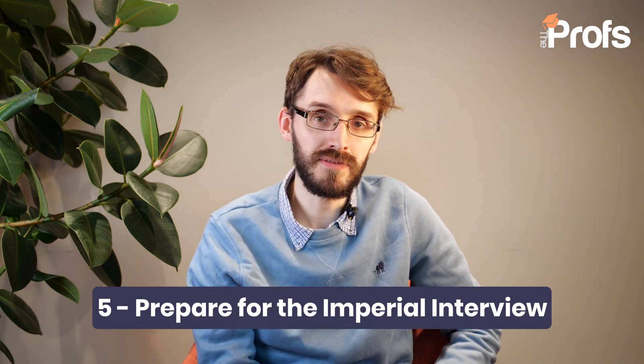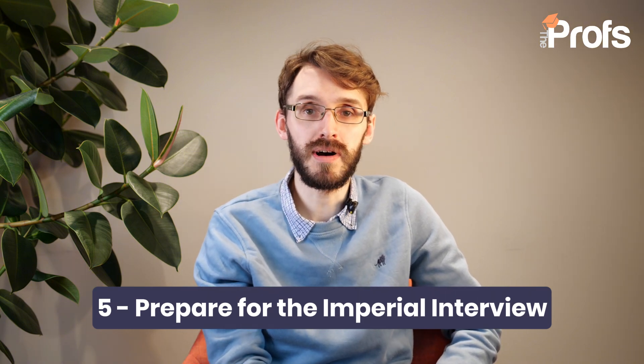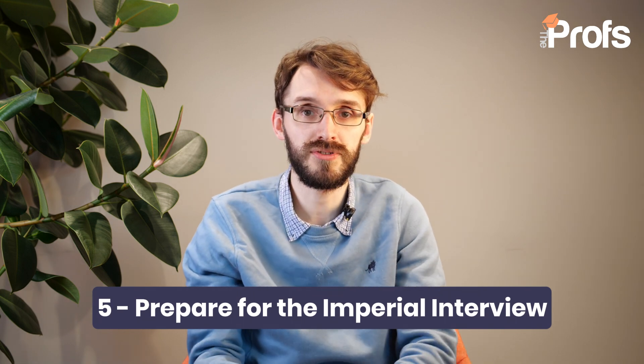Tip number five — and we're getting to the end of this video now — is make sure that you're prepared for the possibility of taking an interview with Imperial. It's not offered to everyone, and it's not necessarily a sign of a bad application if you get asked for one. They might want to ask you a few questions about your application and a little bit about your mathematical ability. You will only really know this from the offer that you get granted. So make sure, to avoid any nasty surprises, that you're able to talk to someone in person about why you love Mathematics, what specifically you want to do with a Mathematics degree, and how you might engage in Imperial's student community.